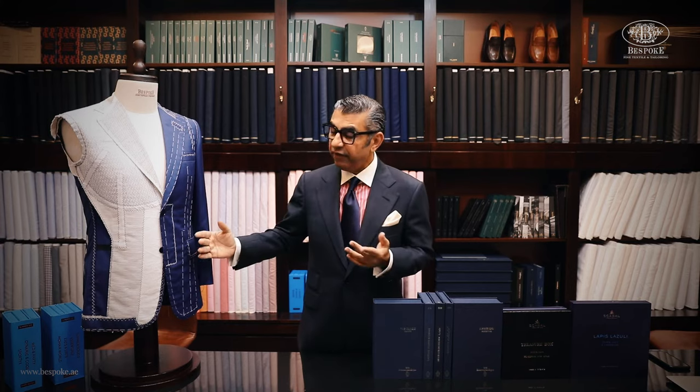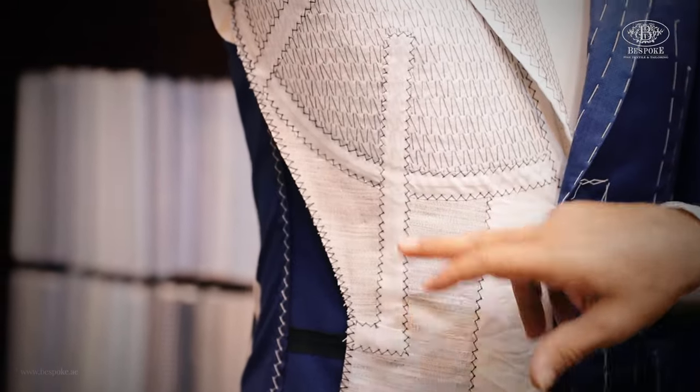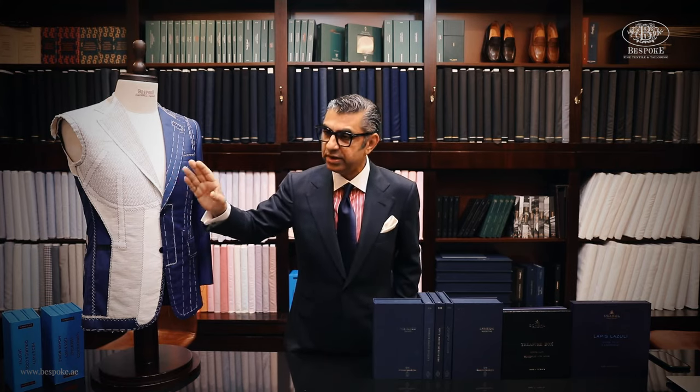A fused jacket has a glue in the middle — you do get a bit of volume and stability, but you do not get the shape. The canvas in a bespoke jacket is quite robust but lightweight. Back in the day canvases were heavy, but now we get lightweight canvases that can be molded and shaped. Look at the darts, look at the cuts we create — we take a two-dimensional canvas, cut it up, baste it up, and create a 3D structure. The full canvas, the skeleton, is the key to a bespoke garment.